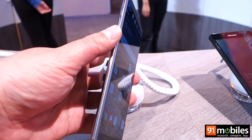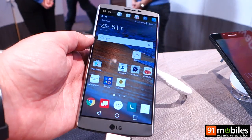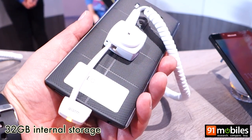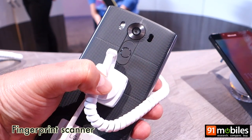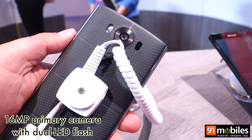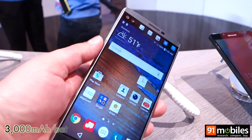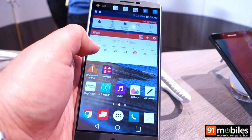In terms of specs, the V10 is quite loaded. It features a 5.7 inch 2K display and is powered by a Snapdragon 808 processor, which works in tandem with 4 gigs of RAM. There's either 32 or 64 GB of storage. There's also a fingerprint scanner on the home button, which is placed at the rear, a laser autofocus 16 megapixel rear camera, and at the front a dual 5 megapixel camera setup. The V10 is powered by a 3,000 mAh removable battery.